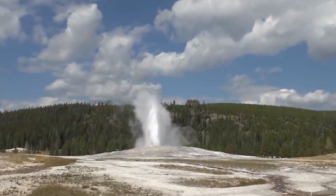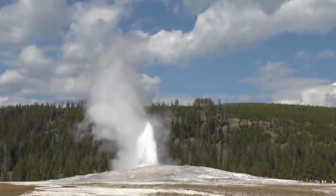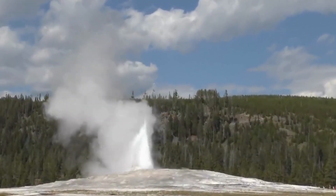Similar to other parts of Yellowstone, the Idaho section is home to a variety of wildlife, including elk, bison, and birds. Wildlife enthusiasts can enjoy observing these animals in their natural habitat within this part of the park.